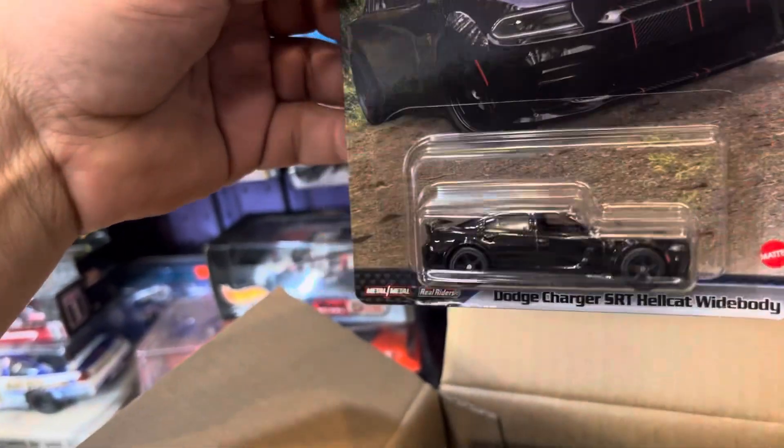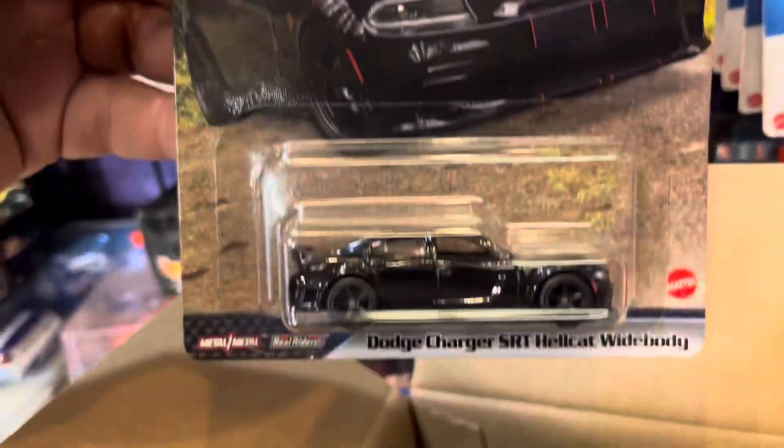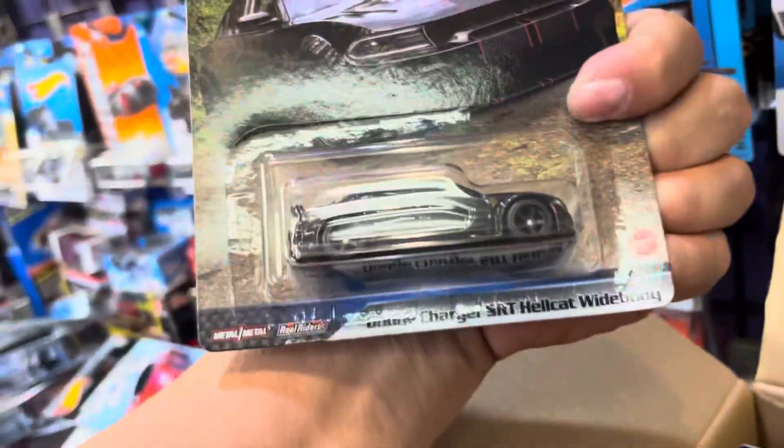Alright, let's open this one up. Let's see what's in here. Oh, here it is guys — a Dodge Charger RT Hellcat, white body.